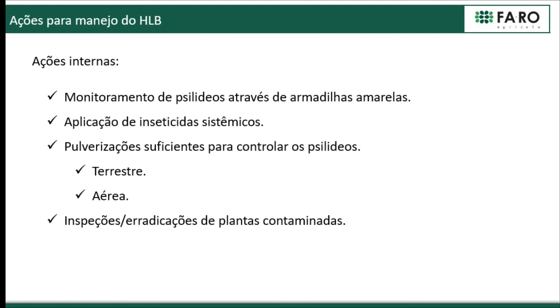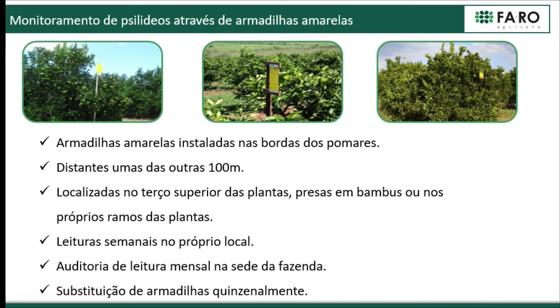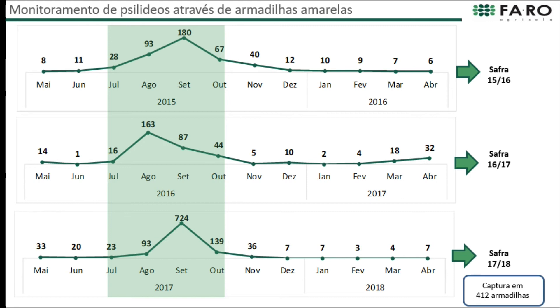The internal actions include monitoring of psyllid, yellow traps, insecticides, spraying, inspections, and eradications. We use yellow sticky cards spaced 100 meters apart, always in the upper third of the plant. Weekly readings are done, and we audit those traps once a month with a professional inspection to avoid mistakes in reading psyllids. Cards are replaced every 15 days.